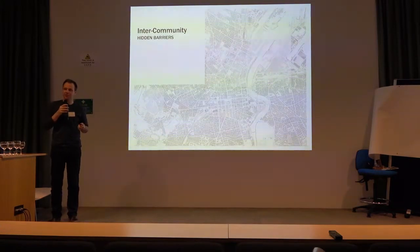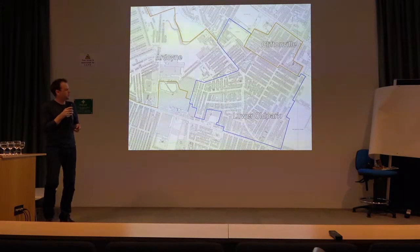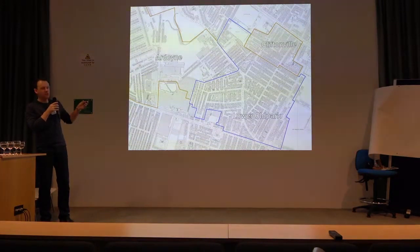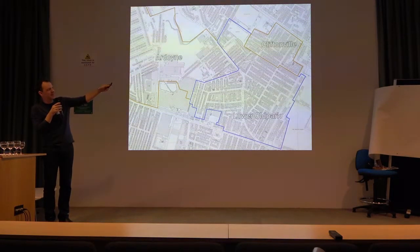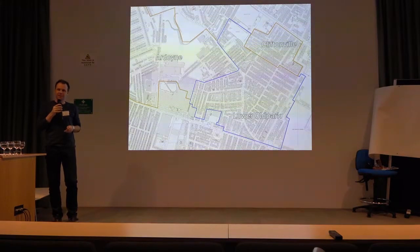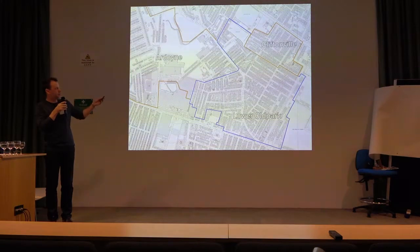The best way to illustrate the kind of impact these things have is by example. Here in yellow, this is in North Belfast — a map from 1978. You have a Catholic area, Ardoyne, a Catholic area, Cliftonville, and a Protestant area, Lower Old Park. At this time, whenever this area was being redeveloped, the government were quite concerned that because of the numbers of Catholics moving into Ardoyne and Cliftonville, these areas would join up and, in doing so, swallow up the Protestant area of Lower Old Park, thus creating what they referred to as an uncontrollable Catholic ghetto.